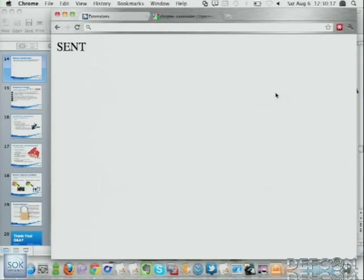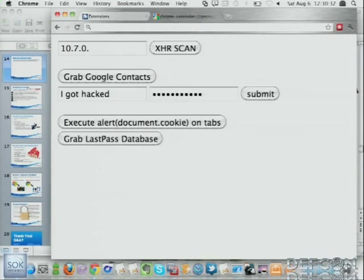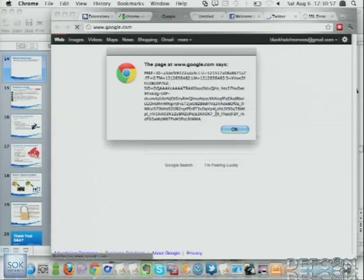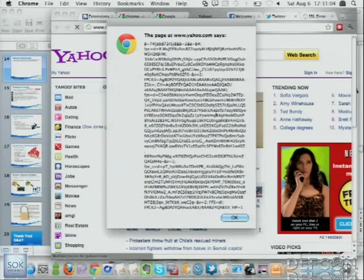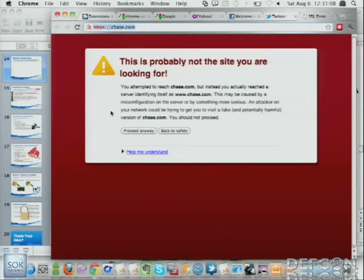We can pull down your call history, text message history, voicemails — it's really not limited at all. It's using the victim's Google Voice account to call you, and that could all be automated. Another fun one: execute JavaScript. We go ahead and inject into Google.com, Facebook, Twitter, Yahoo — JavaScript injected. Chase is giving some errors, so let's just pretend there's an alert box there.